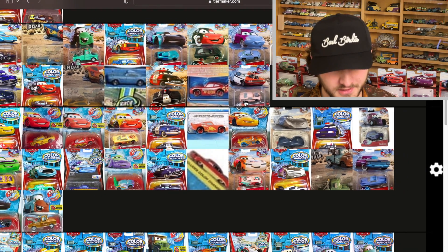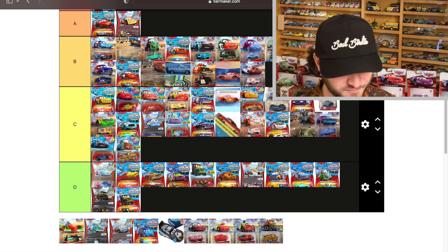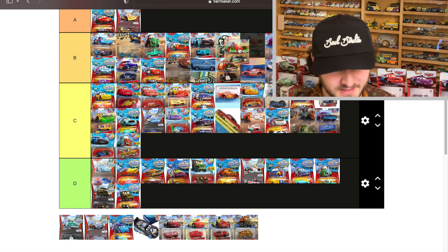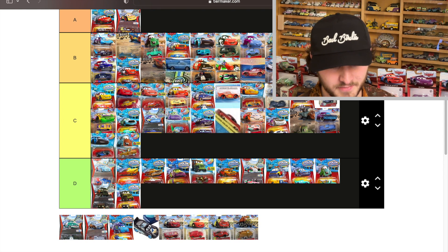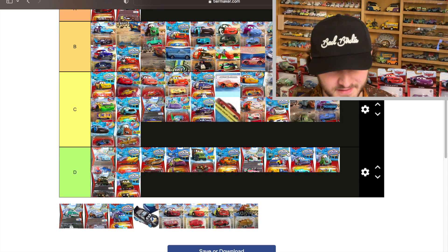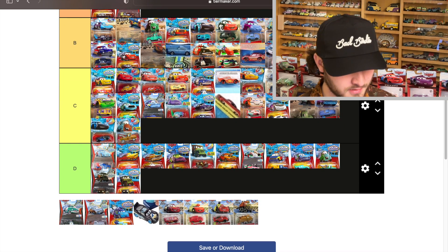The orange actually looks really good on Snotrod, so that's a B tier color changer. Next, the new Francesco Bernoulli goes from red to blue — that's a B. I love seeing him in that dark color; it looks really good, way better than that trash red-to-white one.